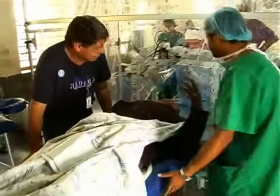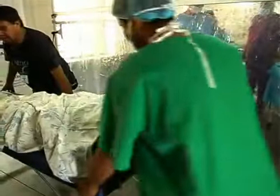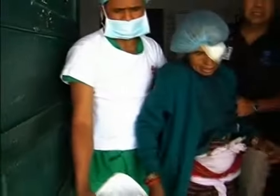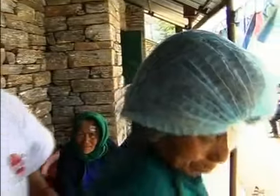In this surgery room, everyone works with protocol — everyone knows exactly what they are doing at any moment. As soon as one surgery is finished, the next patient enters to prepare.